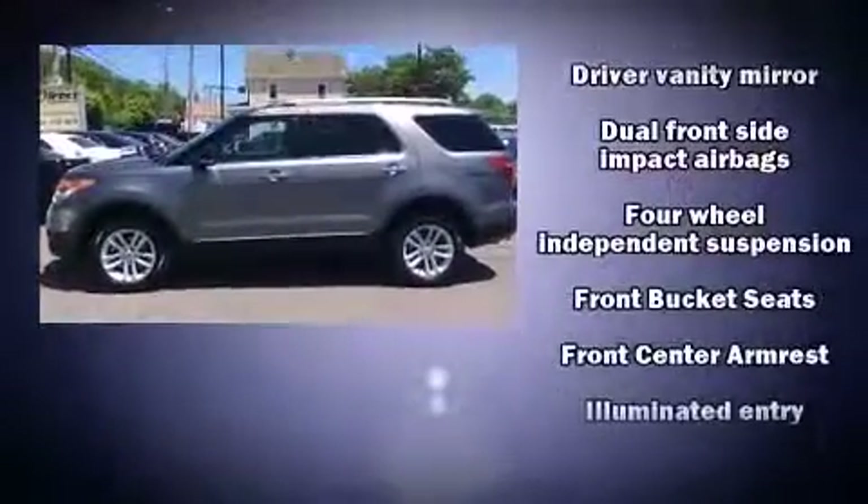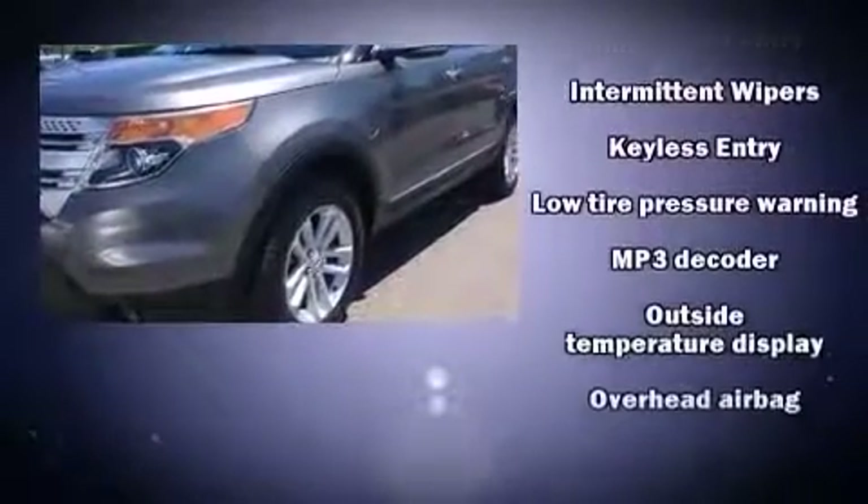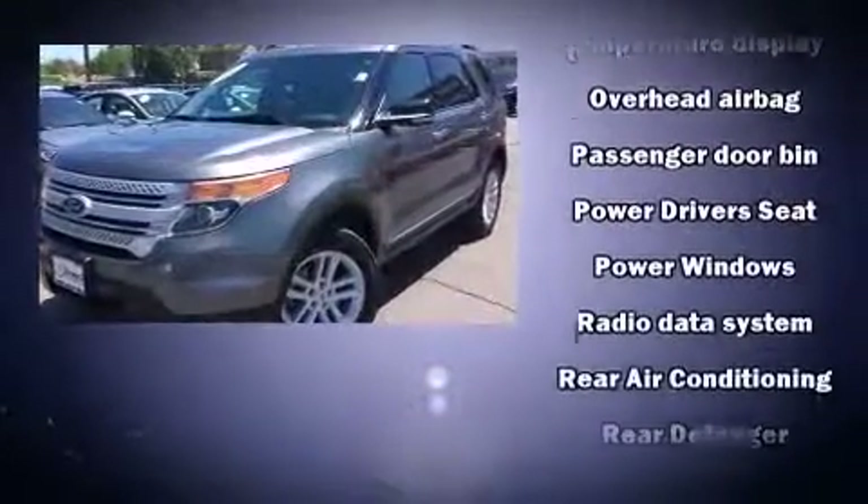Traction control, a security system, and four-wheel disc brakes with ABS. With electronic stability control supplementing mechanical systems, you'll maintain precise command of the roadway.